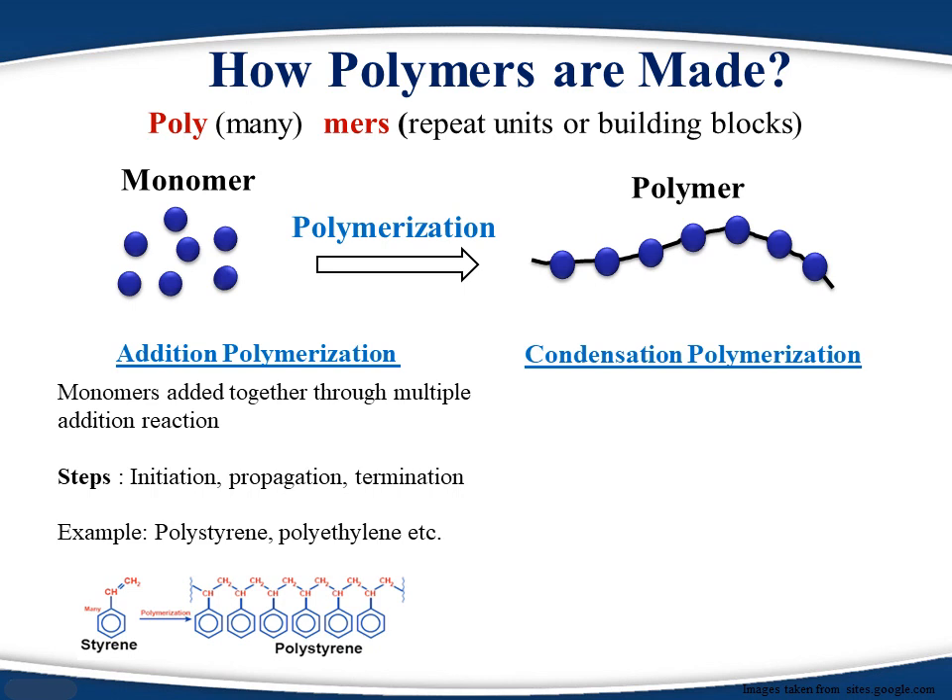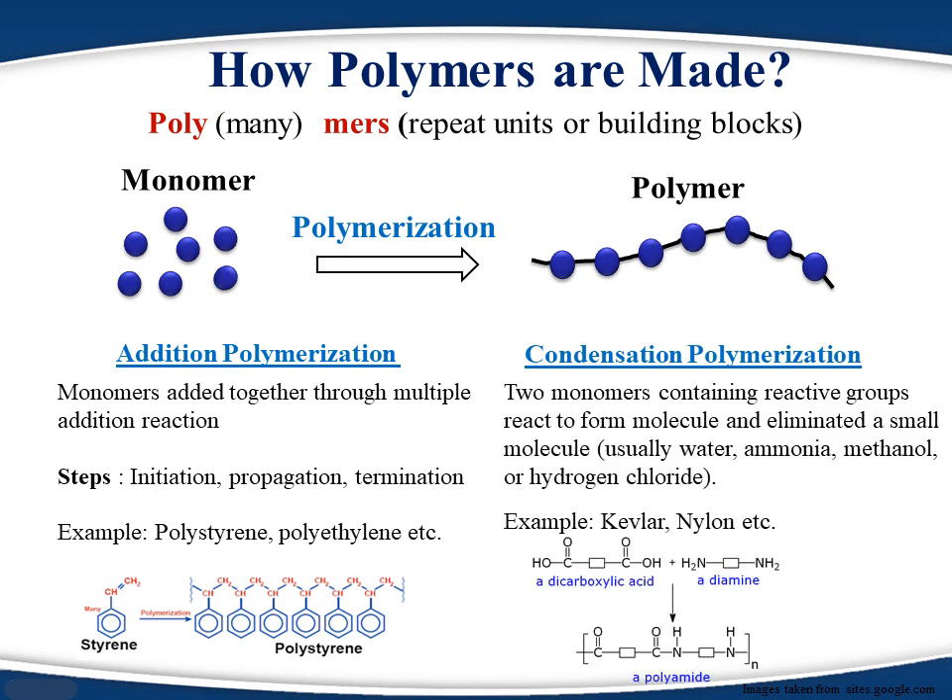In condensation polymerization, monomers contain functional groups like acidic and basic groups, which under appropriate conditions react with each other and form covalent bonds between them. As the reaction progresses, monomers form dimers, trimers, tetramers, and so on. Eventually, sufficient monomers react to form a polymer chain.